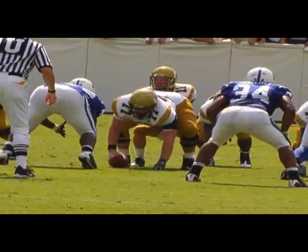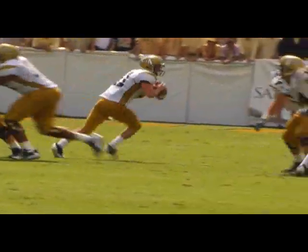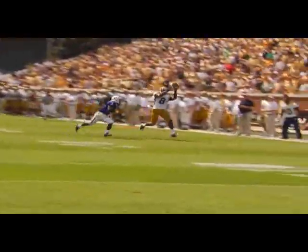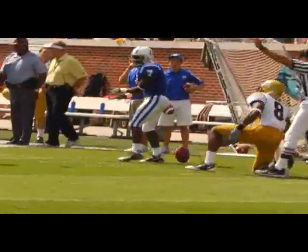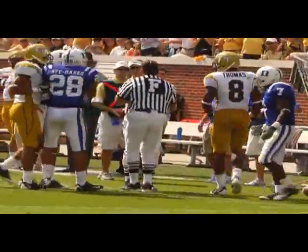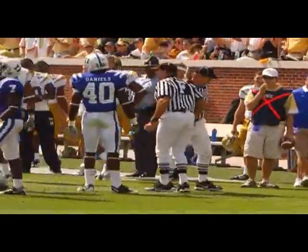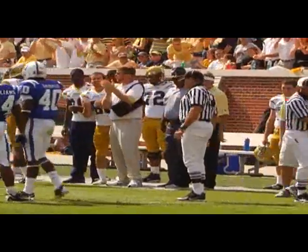Thomas, the wide receiver here to the left against Leon Wright. In motion comes Greg Smith. Here is Shaw rolling left to pass, being pressured, hit as he throws — Thomas, there! And he makes a great catch! Ball got stripped but out of bounds, and I think it'll belong to Georgia Tech. Demaryius Thomas had the ball — it'll be ruled a catch. And then Leon Wright got an arm in to strip it away at the 20-yard line.